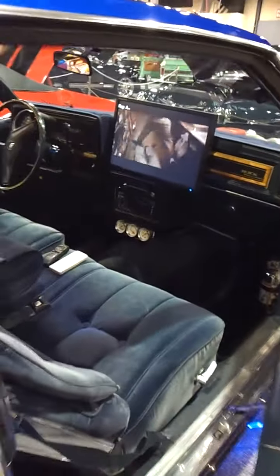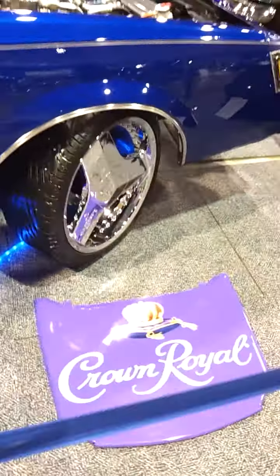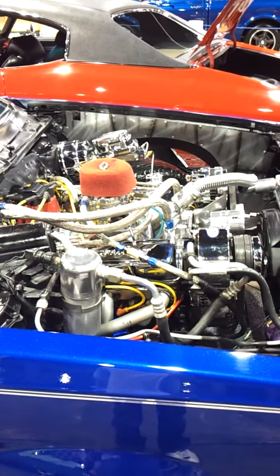I've got the N-dash, 22-inch widescreen. 350 Chevy, Chevy Turbo 350 transmission.